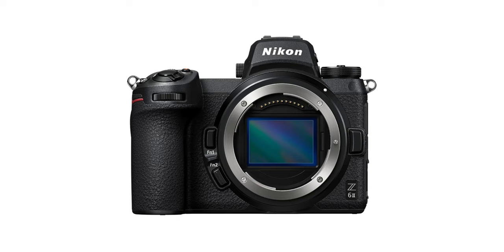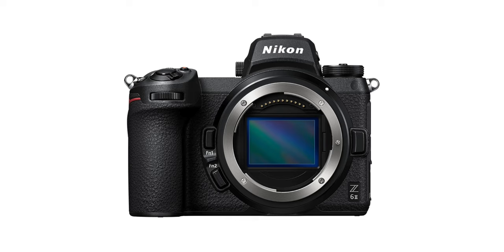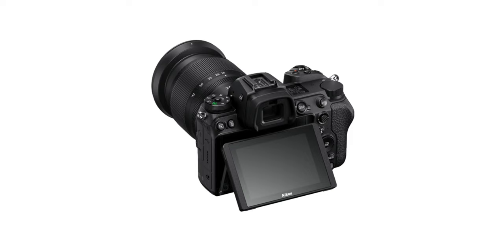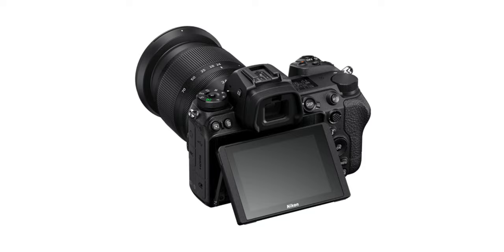What about Nikon? What do they have going on this holiday season? A lot — and if I had to pick one, it'd be the Z6 Mark II. A fantastic camera with robust features, whether it's photo or video. This thing is incredibly capable and allows you to just keep shooting and get what you need. If you have a family of Nikon lenses and glass, this might be the first camera to consider this holiday season.